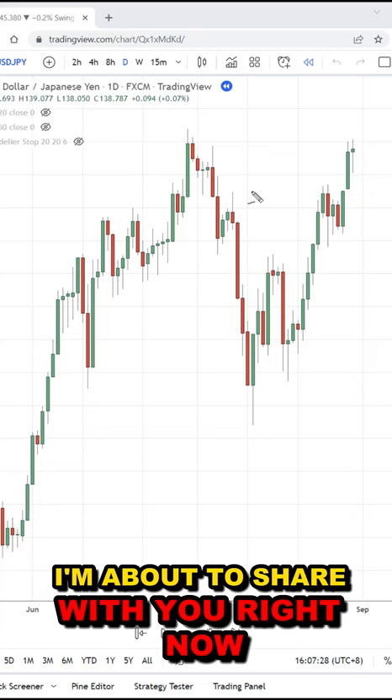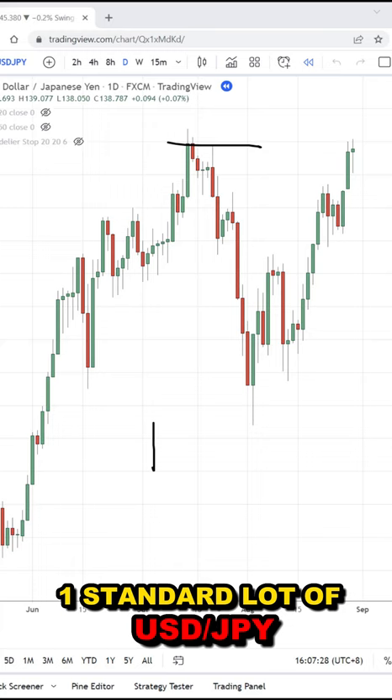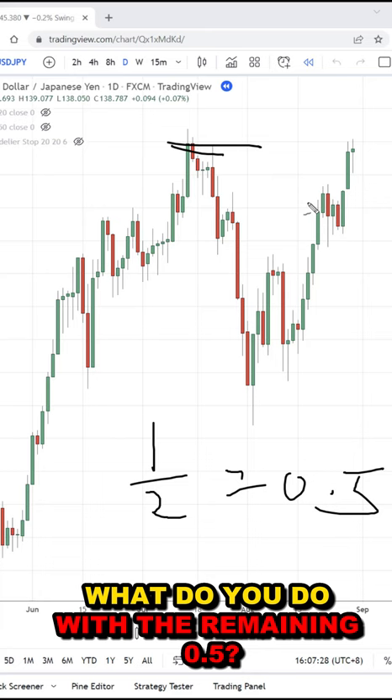So let's say for example, you buy one standard lot of dollar yen. You can sell half of it, which is 0.5, at this high. What do you do with the remaining 0.5?